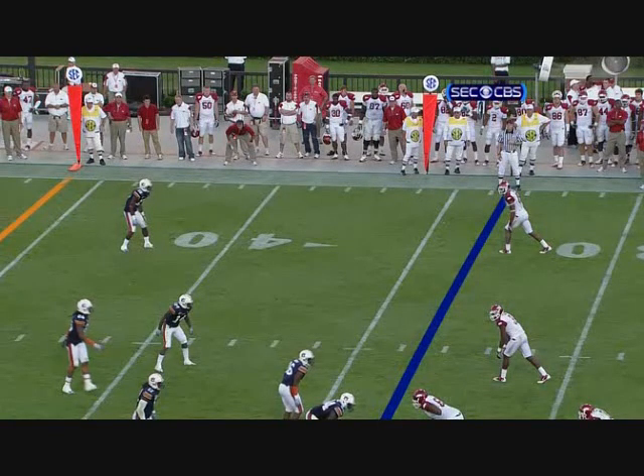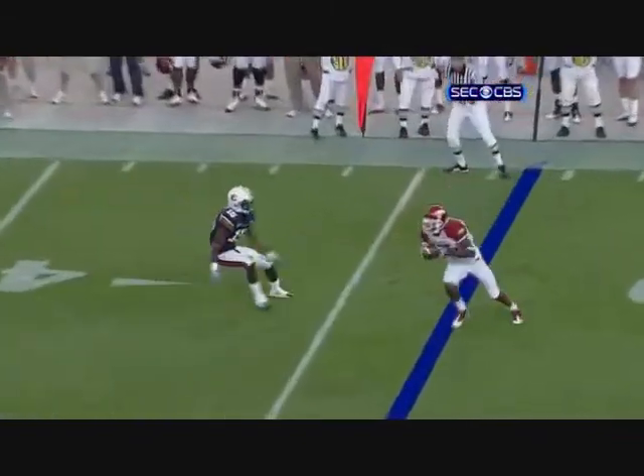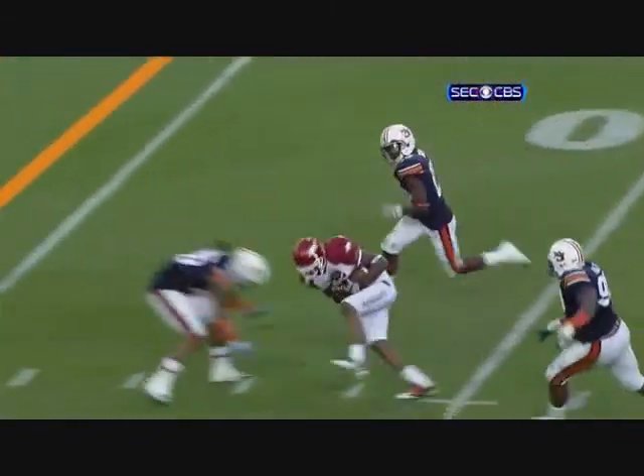He doesn't wait for the ball — Childs is out here. Watch the ball come to him, and he goes to the ball. Watch him go to the ball; just that little movement created separation.